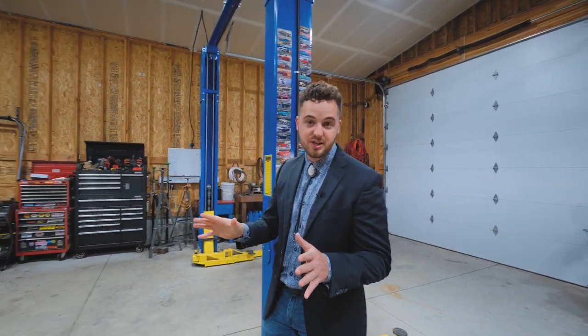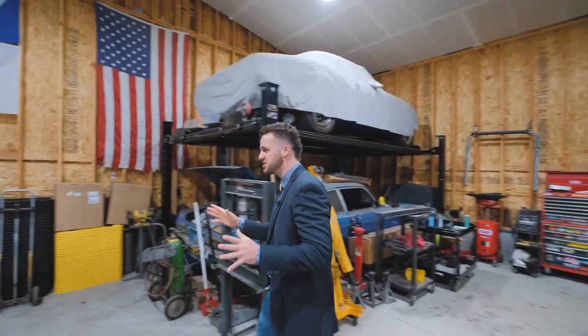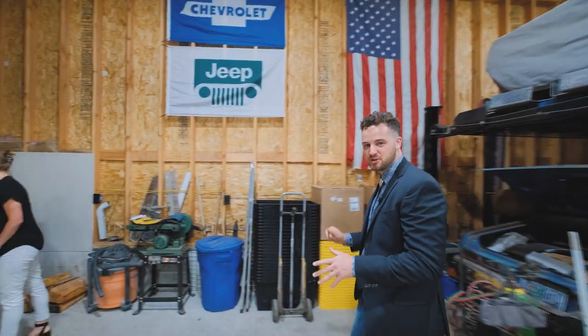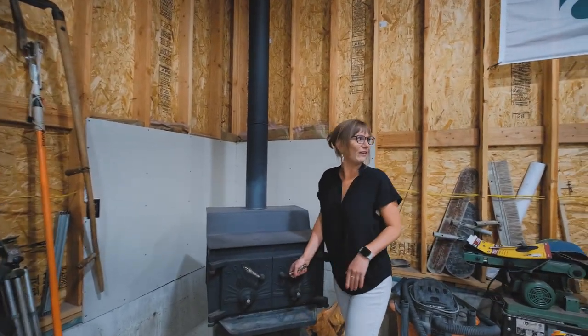Whether you're a car enthusiast or you just want space for your hobbies, think about everything you can do in this shop. Oh, and did I mention there's a wood stove for the wintertime? Damn, I love how warm it is in here.